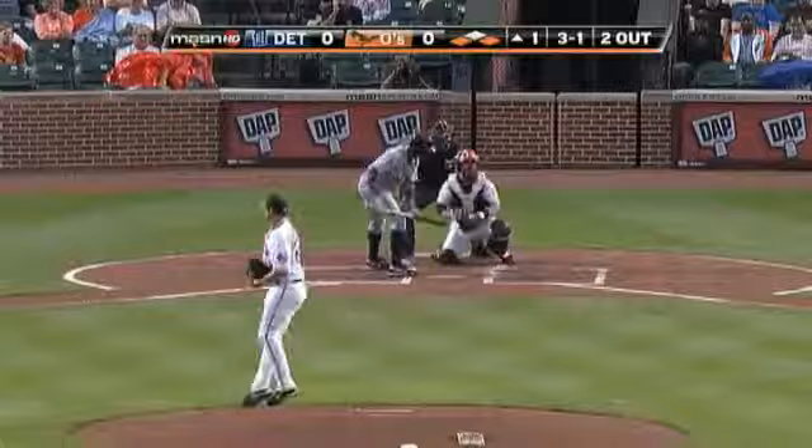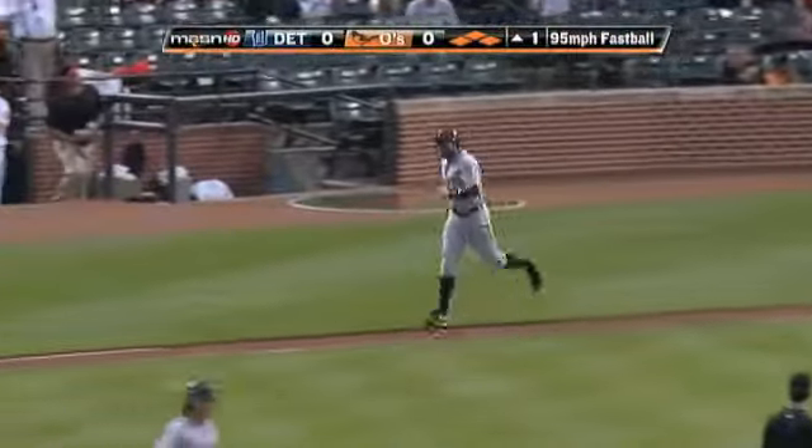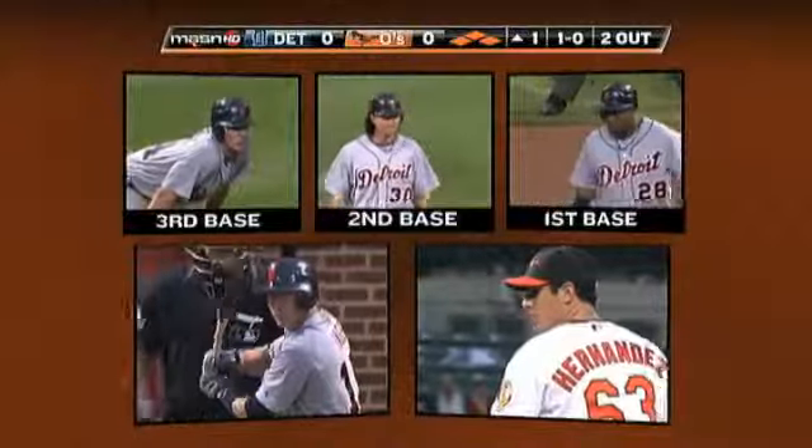3-1 delivery on the way and the bases are loaded. So he has walked two. One grand slam home run.